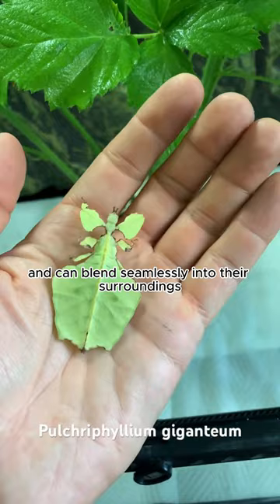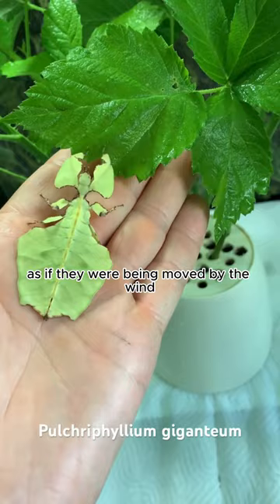They even sway back and forth as if they were being moved by the wind, just like real leaves do. This slow and deliberate movement helps them go unnoticed by predators.